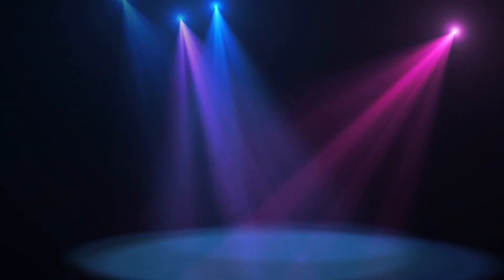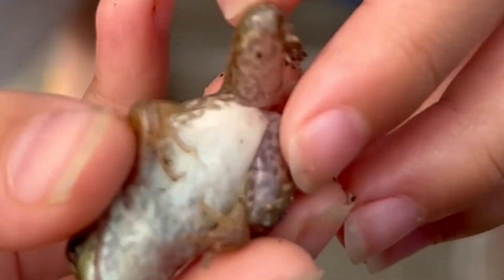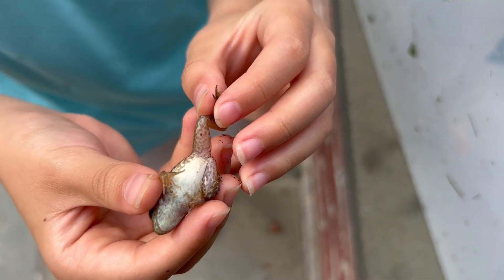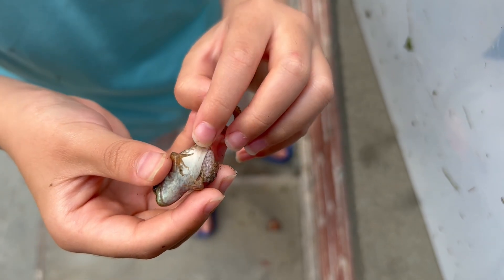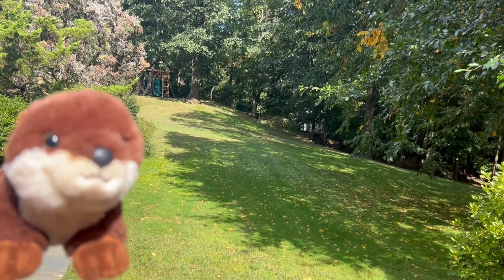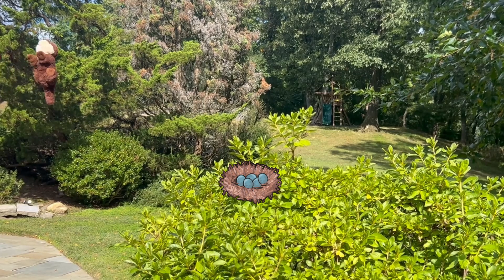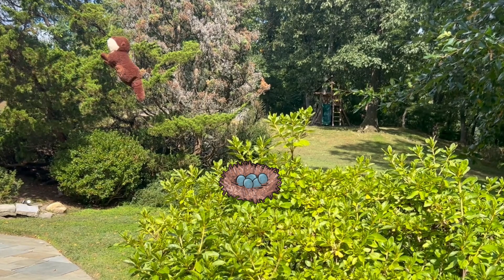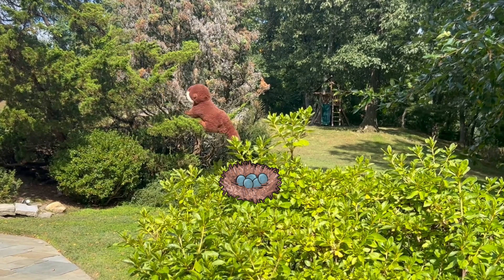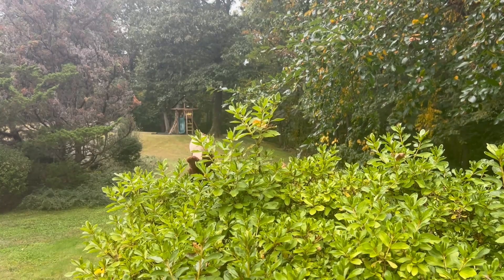Are you ready? Wheehee! Do you know why he jumps so far? It's because of those impressive muscles. I can jump far too! I believe I can fly. I believe I can touch the sky. Ow! I'm okay!